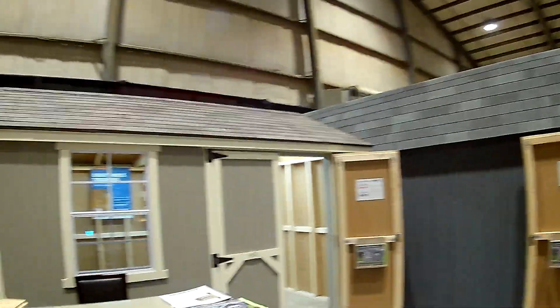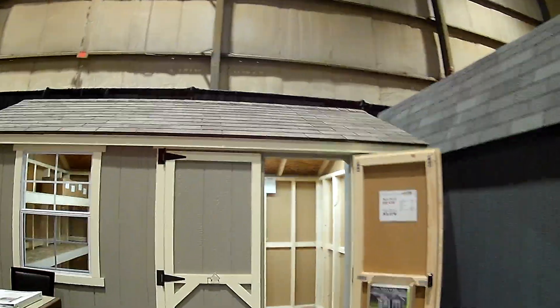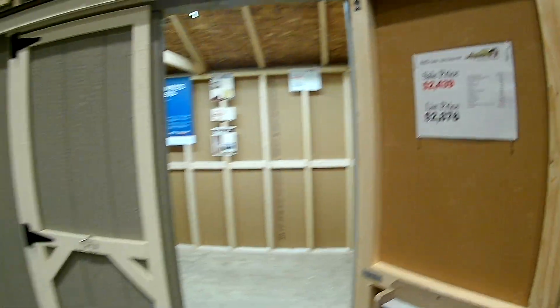These have the gambrel roofs on them. Kind of like a really fancy chicken coop, isn't it? They're just super cute. And this one's under $3,000 — at $2,800 and change.